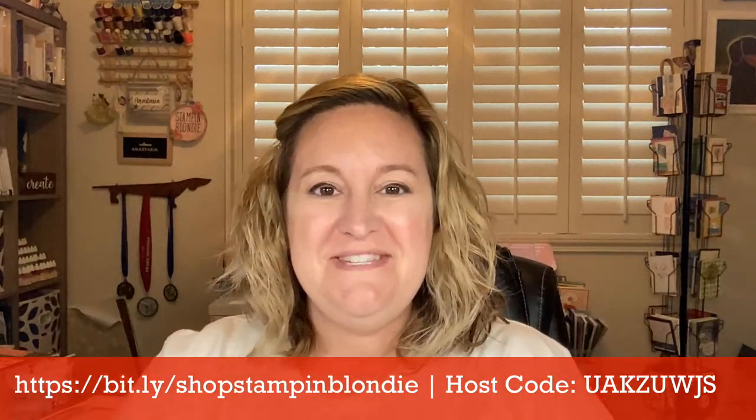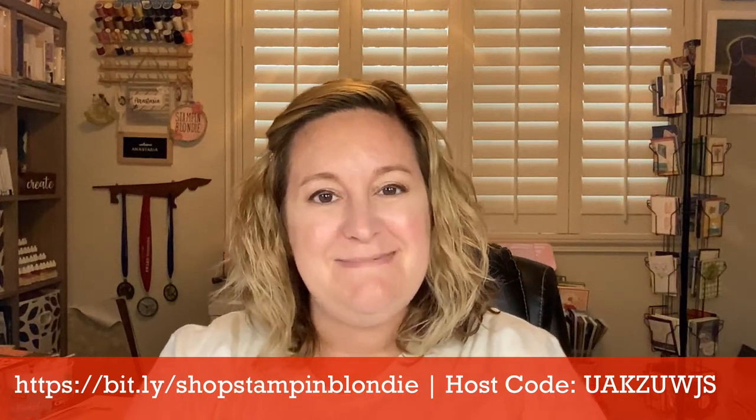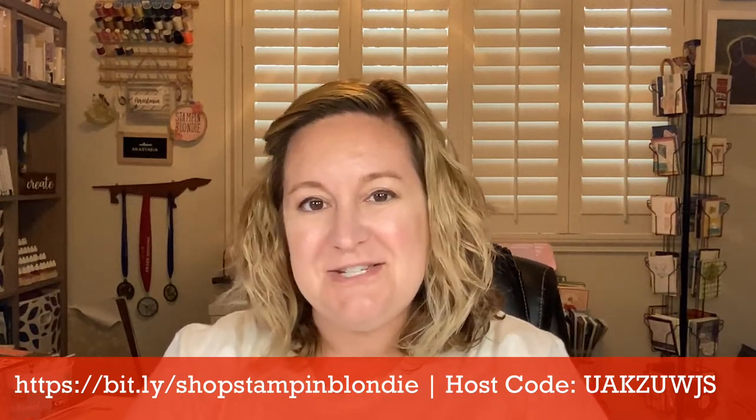Hello everybody, and welcome to another week of Makers Monday. I am Anastasia Radloff, aka Stampin' Blondie, and I'm really excited to be back with you today after a two-week hiatus.